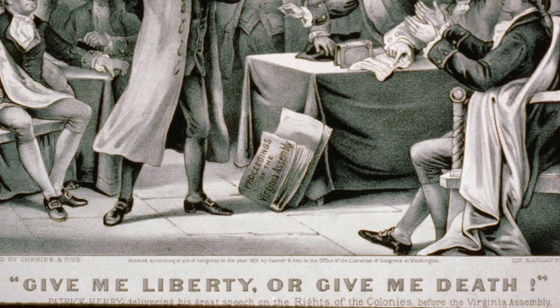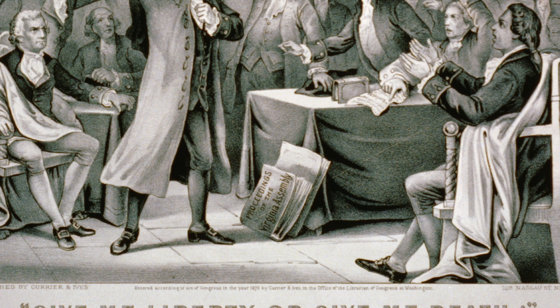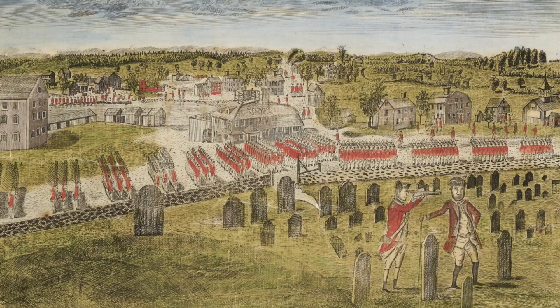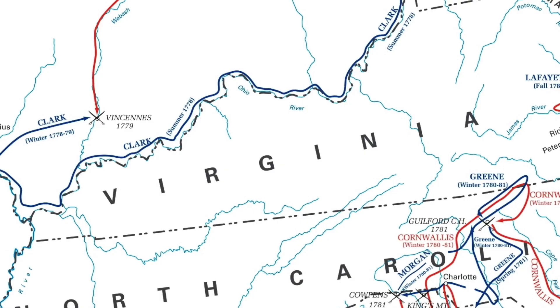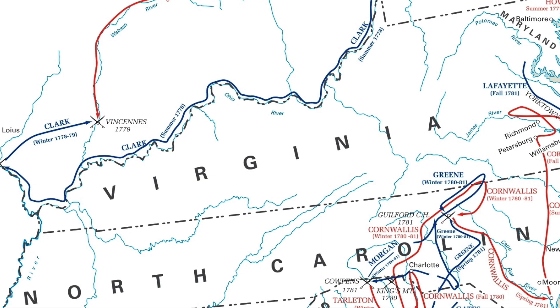When the Revolutionary War began, the Native Americans and the British saw an opportunity to team up and fight against a common enemy. On the Native side, they wanted the colonists and frontiersmen out of their hunting land. The British wanted to put pressure on the Western Front — if they could attack the colonies from the West, they would be able to squeeze the Continental Army and gain another advantage. With this alliance, many events followed.